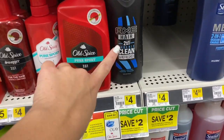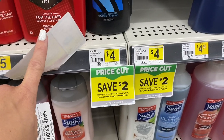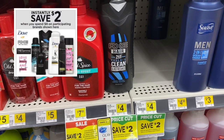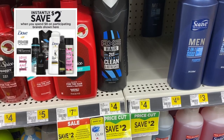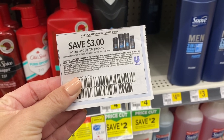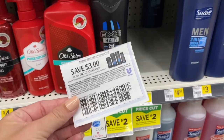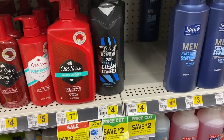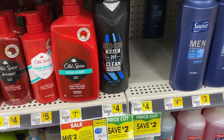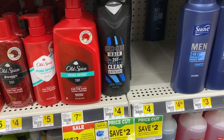Another instant savings deal is on Axe — it says price cut, and when you spend $8 you get $2 off instantly at the register; you don't need a digital coupon for that. We're going to use a $3 off two paper coupon from RetailMeNot from Sunday. Buying two will be $8, minus $2 instant savings is $6, then minus $3 coupon leaves us paying $3 for two, or $1.50 each. Make sure to scan your receipt to Fetch Rewards — every account varies but you'll still get bonus points.